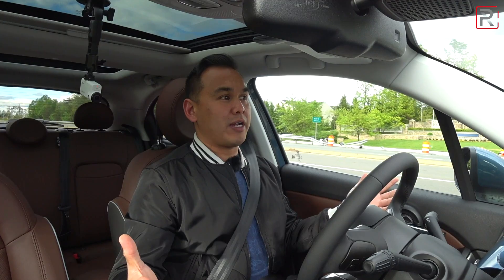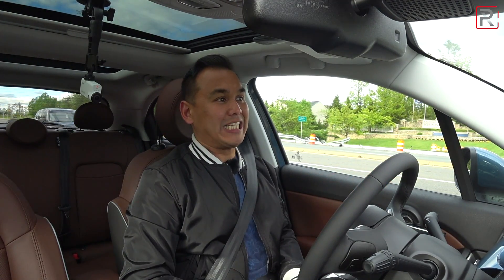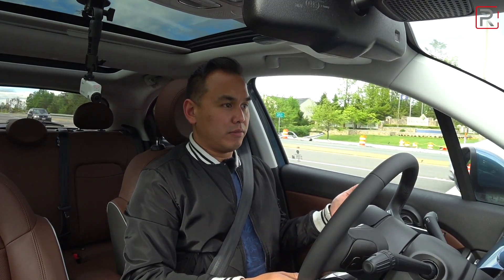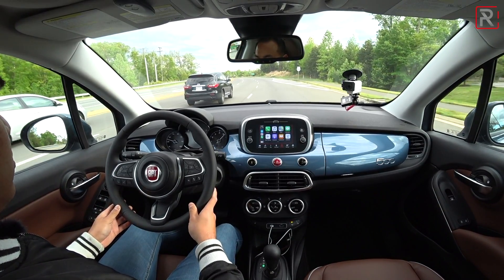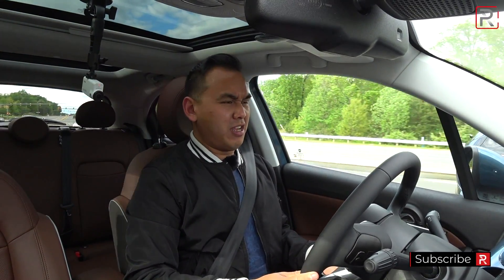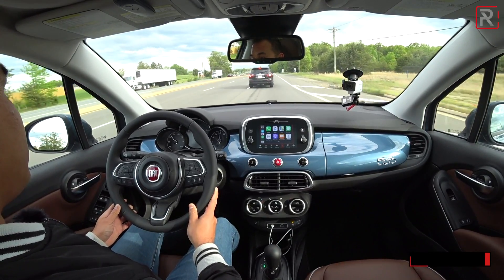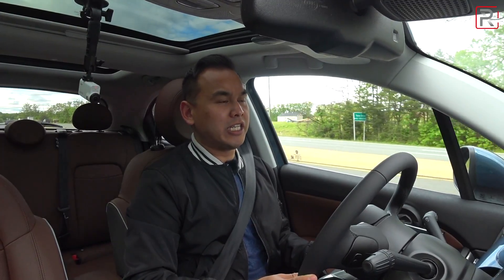So obviously the 500X got some pretty subtle updates. Didn't really need it, but I really love the new LED headlights that this comes with — just makes it so much more modern looking. Is this thing a CVT? No, I'm pretty sure this has a nine-speed auto, but let's see what's powering this thing.